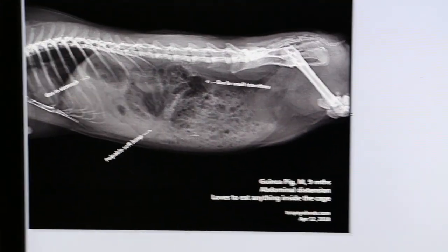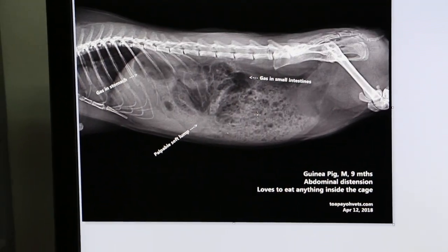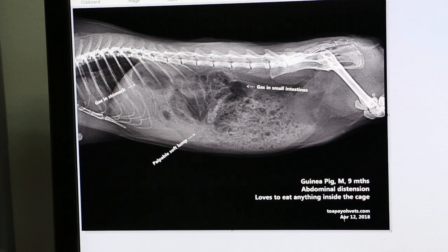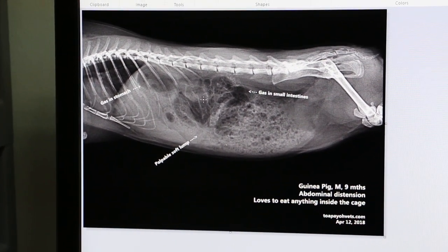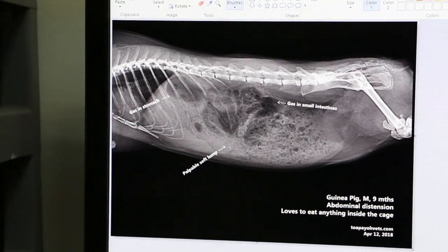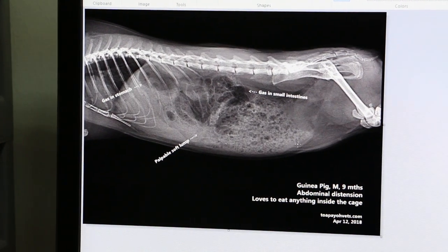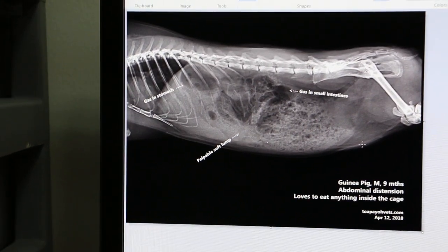After treatment was given, the owner brought the guinea pig back with no complaint for one month. Then one month later, around May 13th, the owner came back to say the guinea pig had rapid breathing and fever. No x-ray was taken at this time, and the guinea pig did not pass stools.